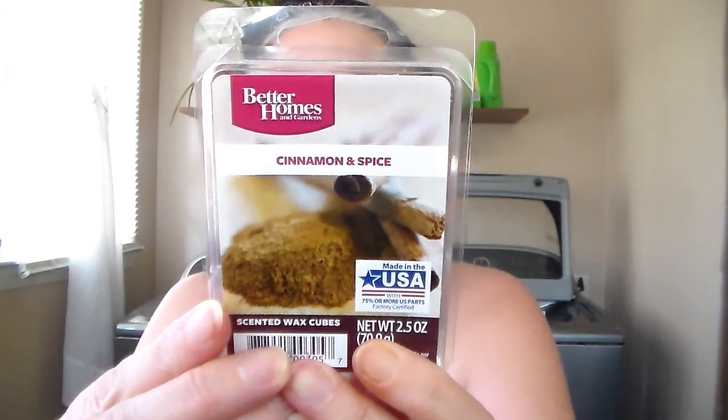Then I got Better Homes and Gardens Cinnamon and Spice. Yes, this is a holiday one. Pretty wax. I love cinnamon around the holidays — cinnamon, pine, cranberries, stuff like that. So I got this one to keep for when it gets closer to after Thanksgiving, closer to the holidays.